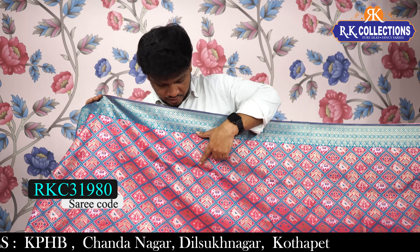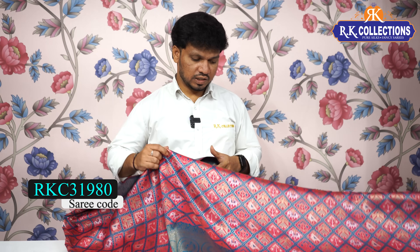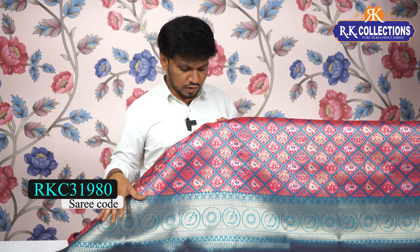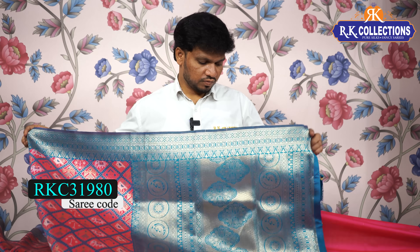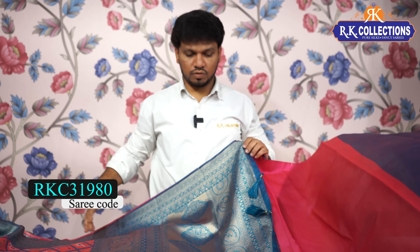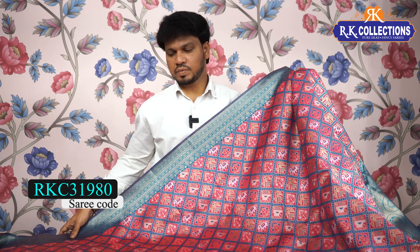Here we have a diamond pattern — in each and every diamond, I highlight the same rose style. We have zari threading. This is a very small model part. This is a special kunchy design border — a green shade with a beautiful kunchy border, heavy and rich. This is a beautiful contrast blouse with embossed weaving. Cost is Rs. 1230. The fabric is semi-stiff.